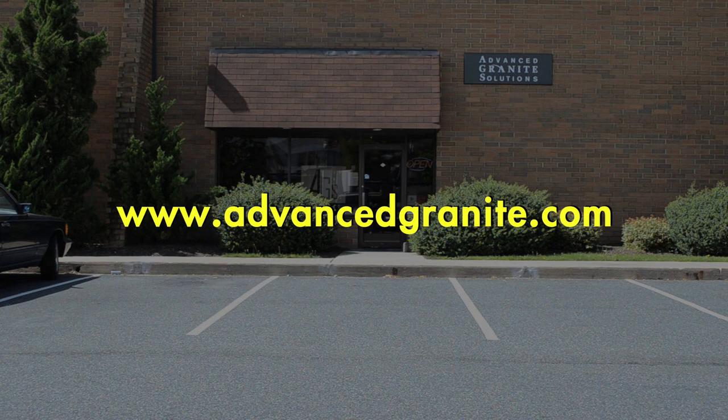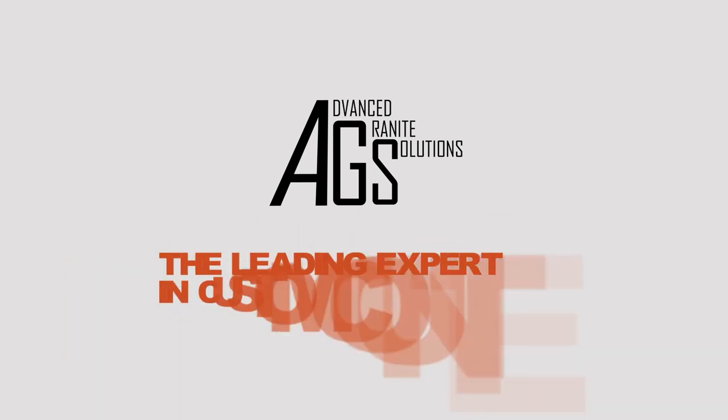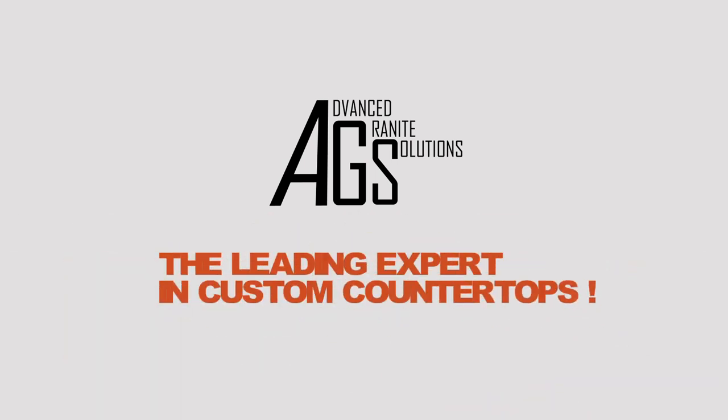You can also visit us on the web at www.advancedgranite.com. Call us today and save thousands by dealing directly with the source. Advanced Granite Solutions — the leading expert in custom countertops.